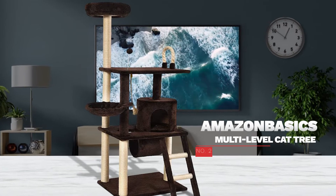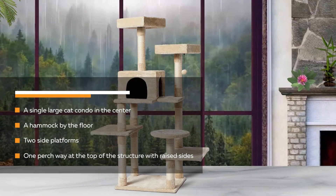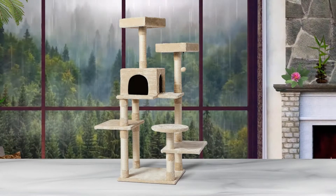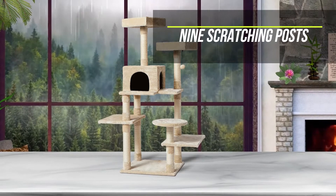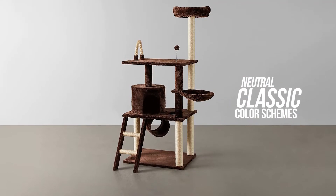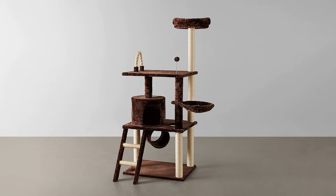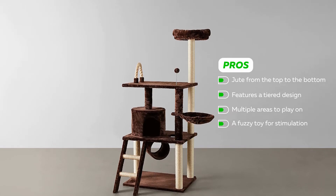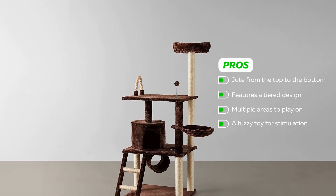Number 2: Amazon Basics Multi-Level Cat Tree. This is a multi-tier cat tree with a single large cat condo in the center, a hammock by the floor, two side platforms, and one perch way at the top of the structure with raised sides. The condo gives them a closed area to hide and watch everyone else in the room. There are nine different scratching posts on this cat tower that feature natural jute covering from top to bottom. A natural and classic color scheme ensures it'll fit seamlessly into any decor. Some pros: it has jute from the top to the bottom of the poles, it features a tiered design, it gives your cat multiple areas to play on, and it comes with a fuzzy toy for stimulation.